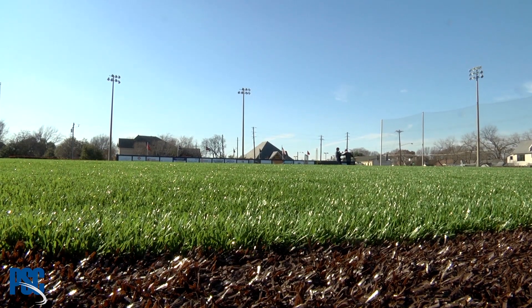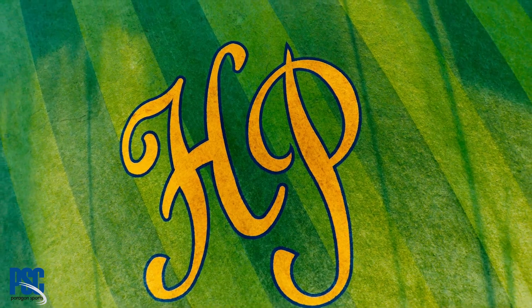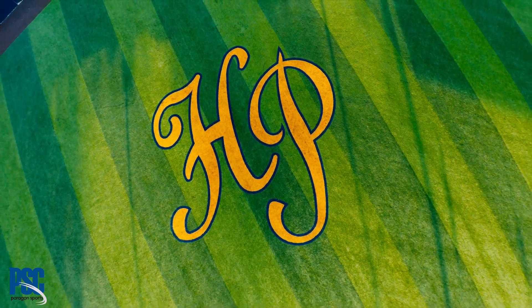It's a beautiful field and we couldn't be more excited to work and partner with a school like Holland Park. I don't know if there's another high school field in the state that has alternating panels like this one.